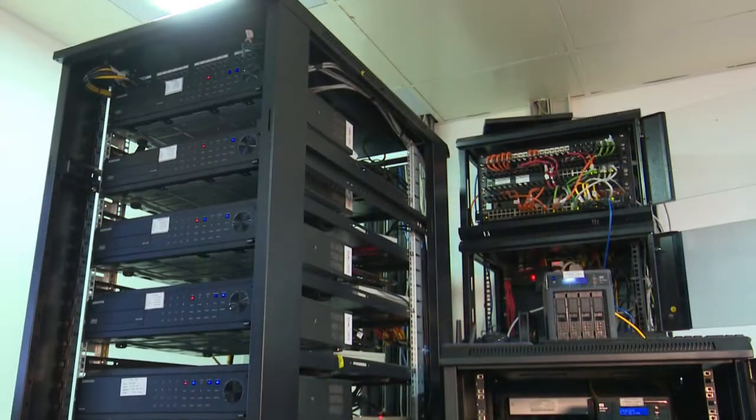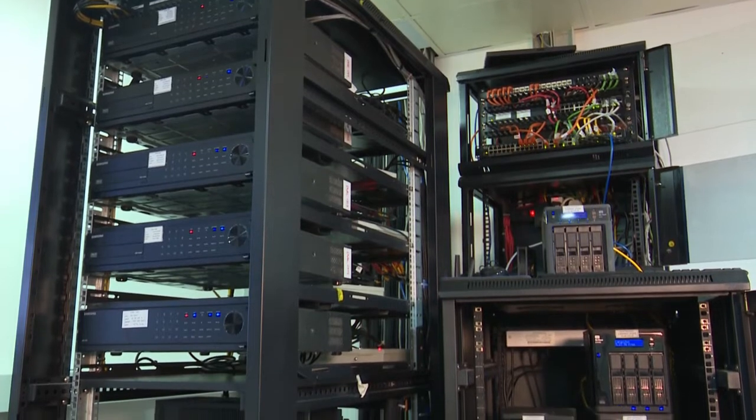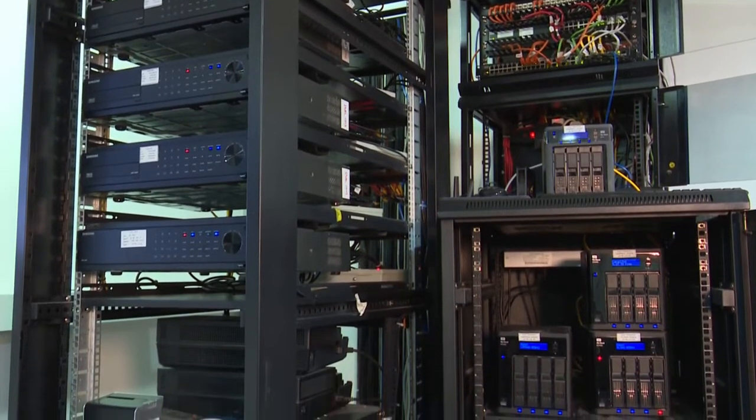The core of a CMMS is its database. It has a data model that organizes information about the assets a maintenance organization is charged with maintaining, as well as the equipment, materials and other resources to do so.